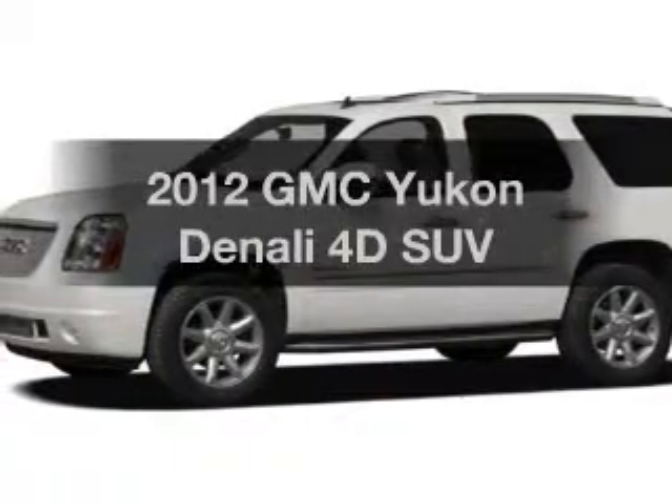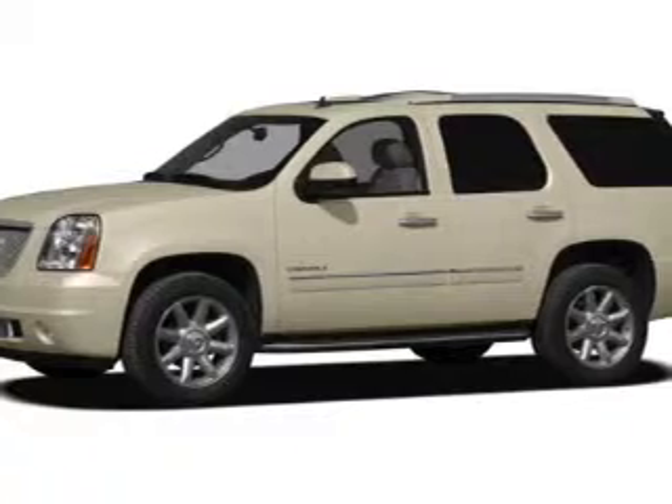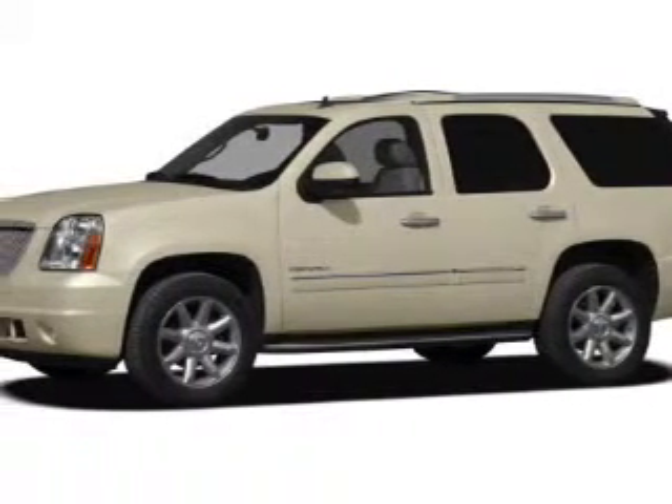Check out this 2012 GMC Yukon. Everything you need under one roof with this great vehicle. With a reliable engine connected to a smooth shifting 6-speed automatic transmission.